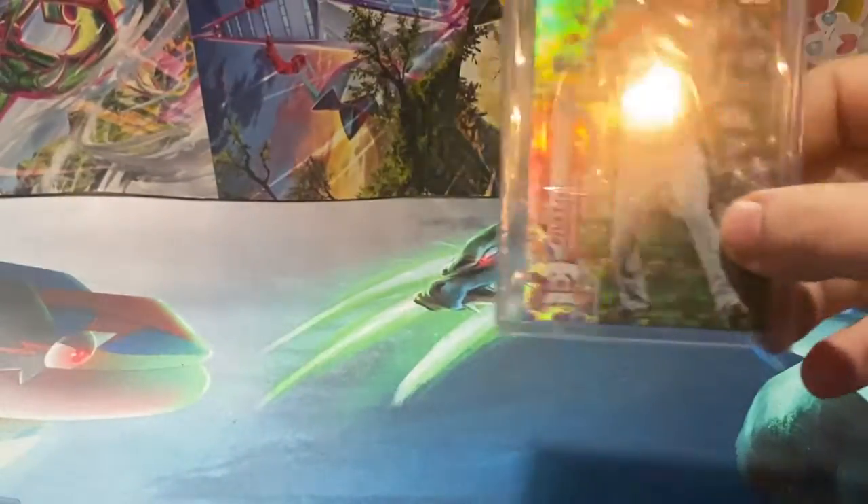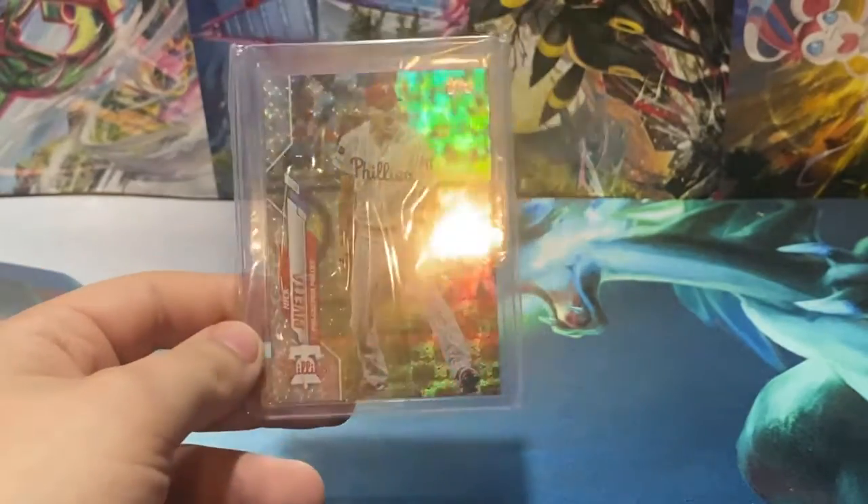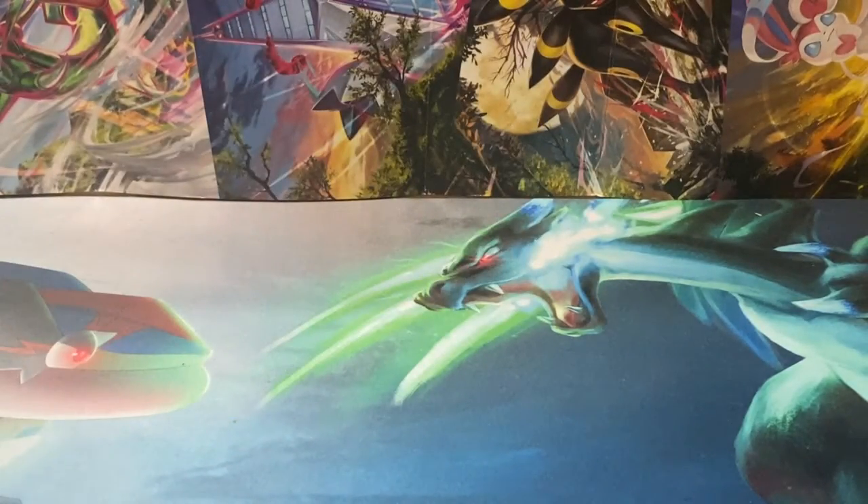There we have a one-of-one for a Nick Pivetta — the Sparkle Fractor, one-of-one. So I have a rainbow going for the 2020 Series 1 Nick Pivetta where right now I'm just missing the Platinum. So if anyone by chance has the Platinum, let me know.